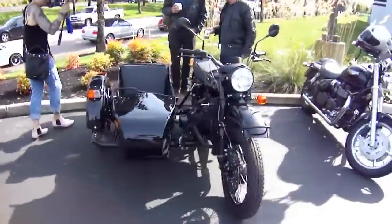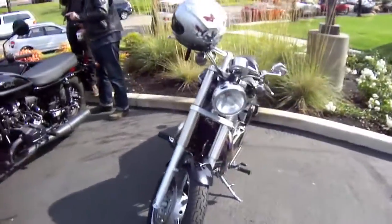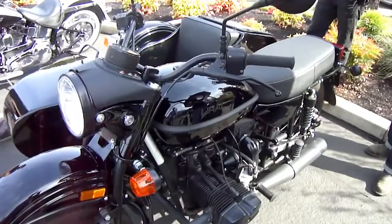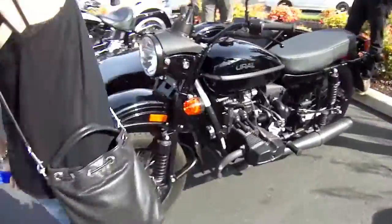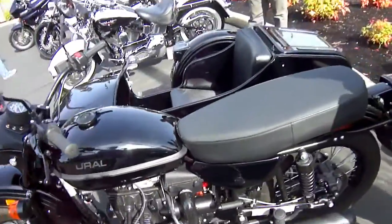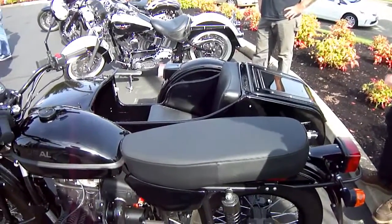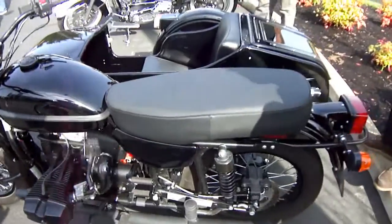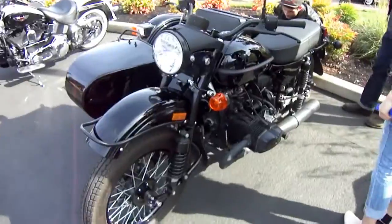This is a pretty crazy bike. Is this one of yours? No, I have the same sidecar that I'm putting on a bike right now — an Italian bike. But this is actually the newest Ural. Do you know the story of these? I have no idea, I'm not a motorcycle guy. I'll tell you the story — this is pretty interesting.